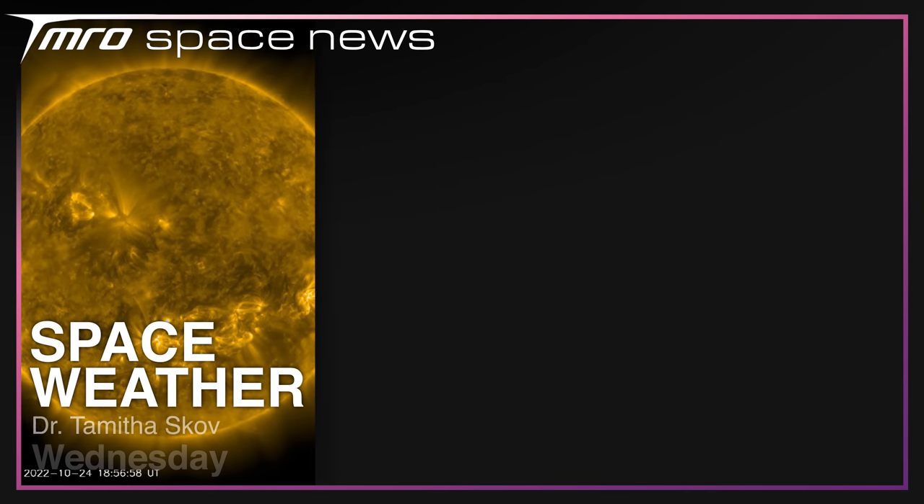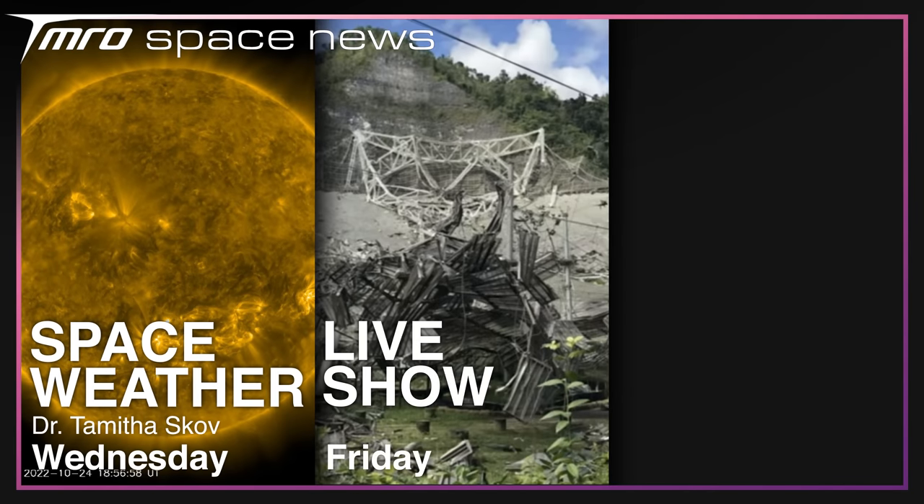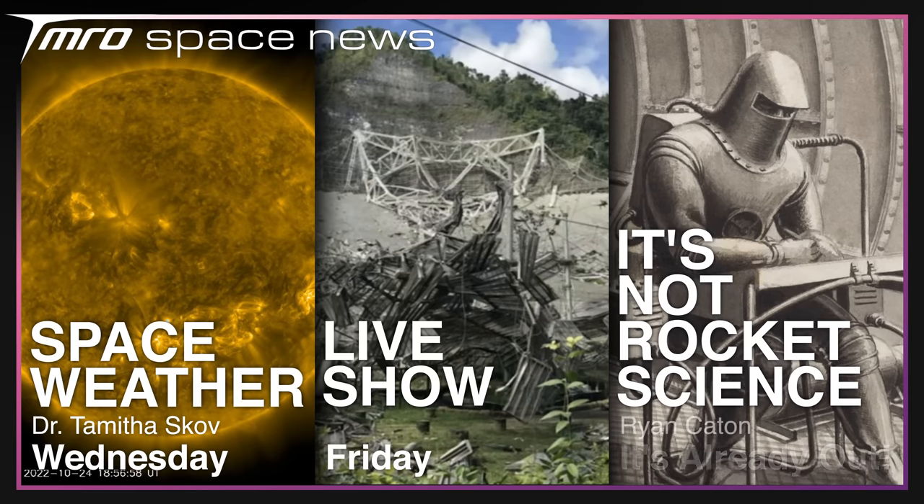Want more from Tomorrow? On Wednesday, Dr. Tamath Ascove will be back with a weather update telling us what the sun's been up to. On Friday, the weekly live show returns. And if you want something right now, check out the first documentary about how Britain could have won the space race, available at the link on screen. Thank you for watching, and goodbye.